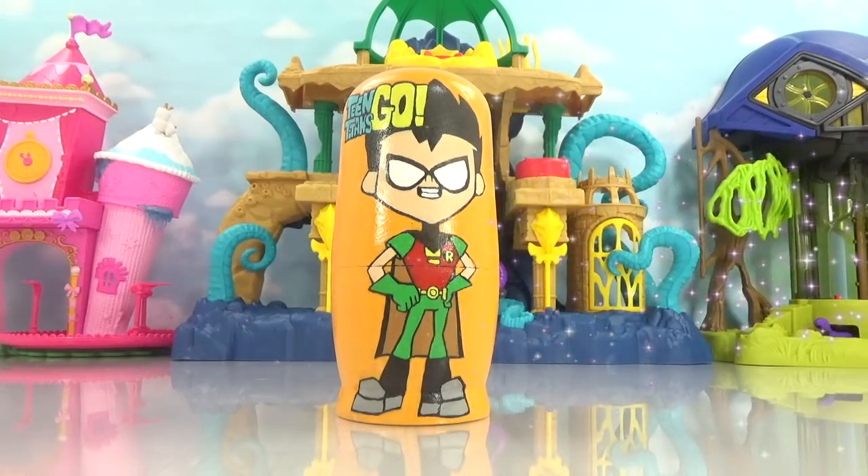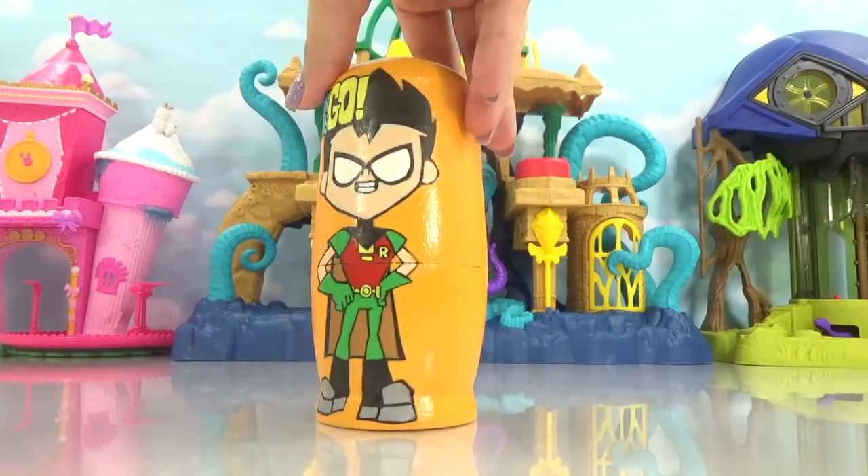Hello, hello everyone, it's Cupcake here, and looks like we've got a Teen Titans Go nesting doll.